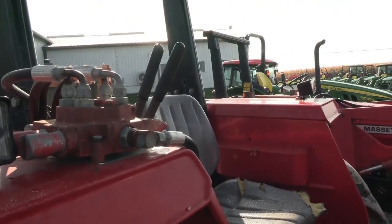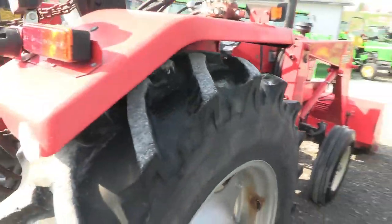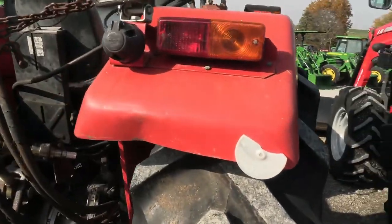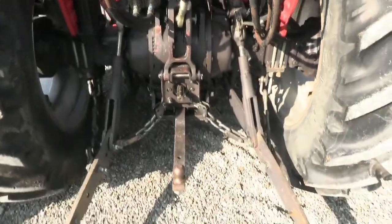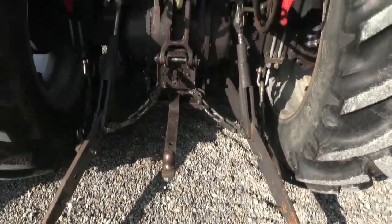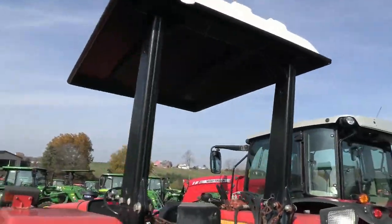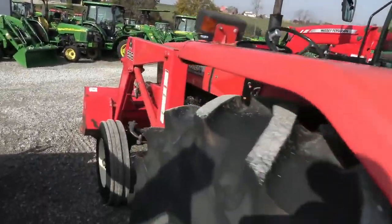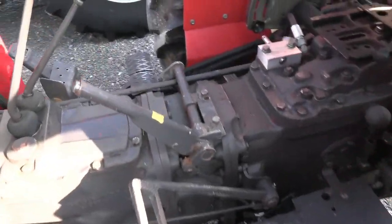It's a 2 handle valve here for your loader control. There's a little bit of a dent back here in the fender, but pretty minor — that's probably the worst cosmetic damage on it. It does have 540 PTO stabilizers on both 3 point arms. The top link is here. It's got the canopy on it, and again it's a pretty good looking tractor considering the age.